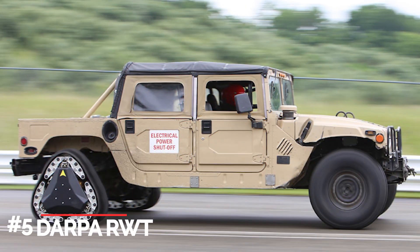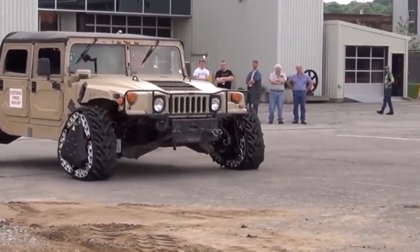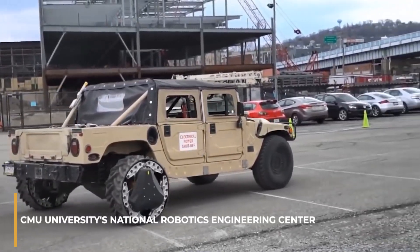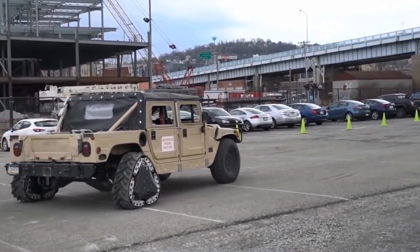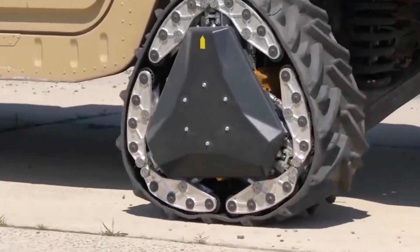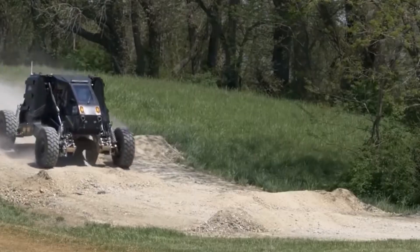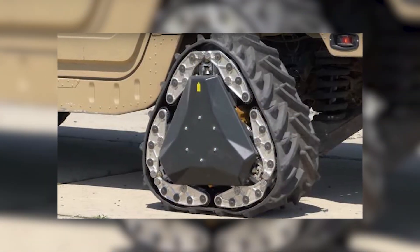Number five: DARPA RWT. One of the more amazing wheels out there is the DARPA RWT. CMU University's National Robotics Engineer Center says it's an attractive wheel that acts like a regular tire but can also move instantly into a track — a triangle, to be precise. This helps the car transition from soft terrain to hard pack.